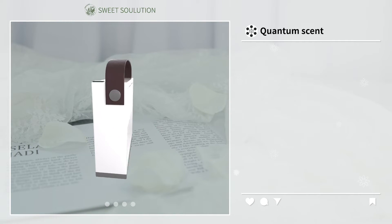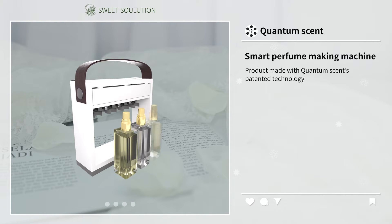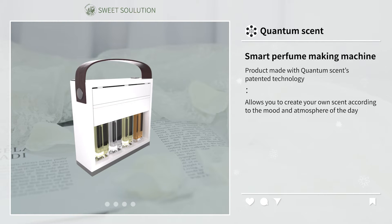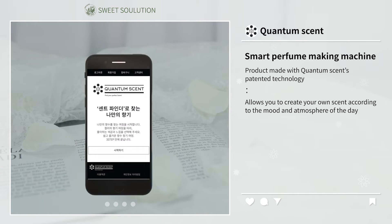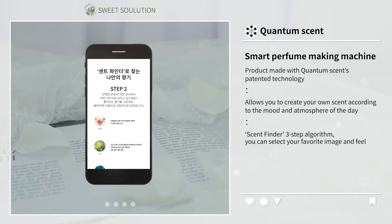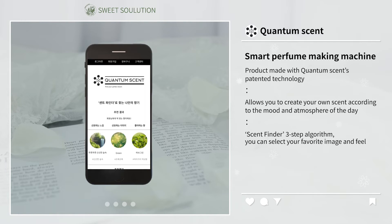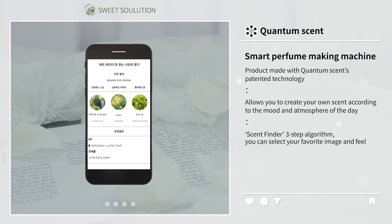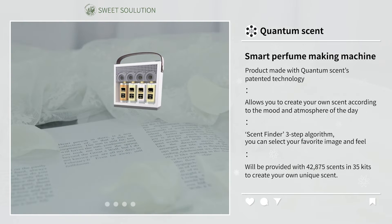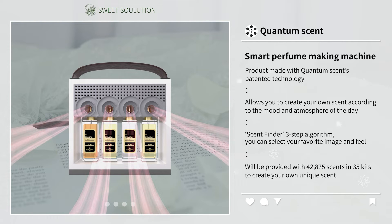First of all, Quantum Scent's Smart Perfume Making Machine is a product made with Quantum Scent's patented technology that allows you to create your own scent according to the mood and atmosphere of the day. With the patented Scent Finder 3-Step Algorithm, you can select your favorite image and feel, and you will be provided with 42,875 scents in 35 kits to create your own unique scent.